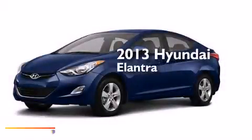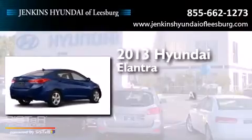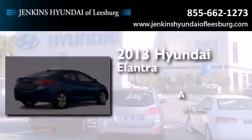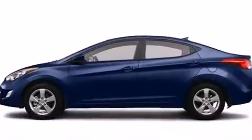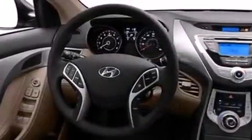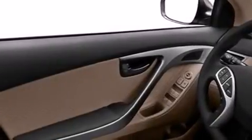This is a brand new 2013 Hyundai Elantra. Features include a low tire pressure indicator, traction control and stability control systems, cruise control, a passenger side airbag, and rear seat childproof door locks.